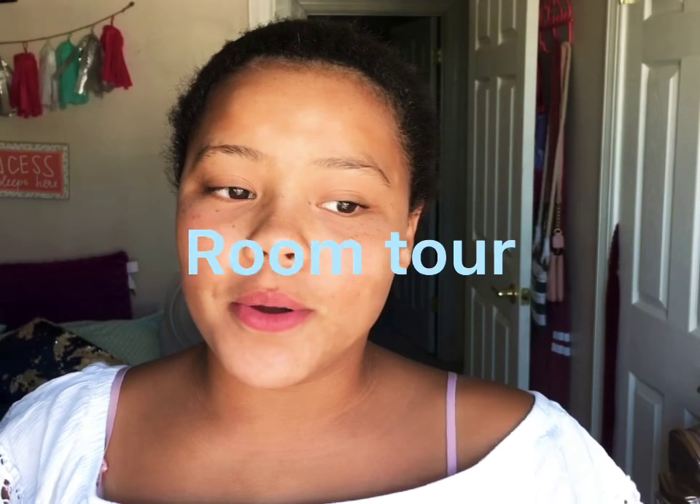Hey, guys. It is Kalina, back here with another video, and today in this video, I'm going to be doing a vlog video. I don't know what you call those type of videos, but let's go ahead and get started with this video.